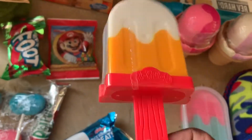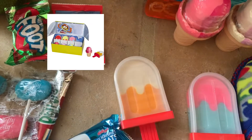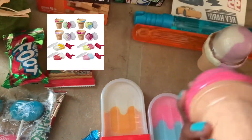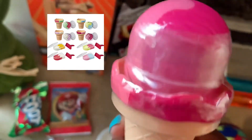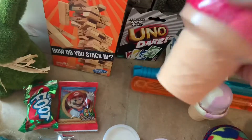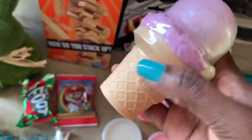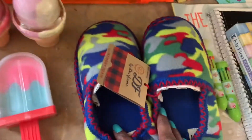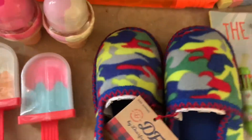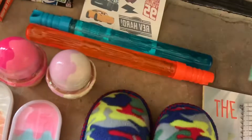He also got some Play-Doh — the lollipop or ice cream edition. It comes in popsicles and ice creams, and on the bottom of the cones there are little stamped cherries you can make to put on top, which I thought was really neat. He loves Play-Doh. He's also been asking for new slippers, so we got him some Deer foam slippers.